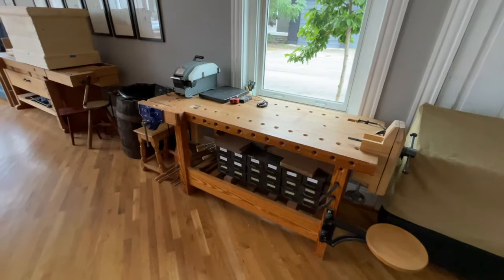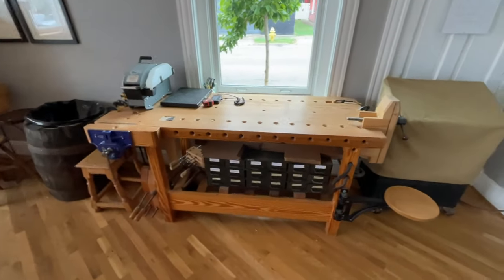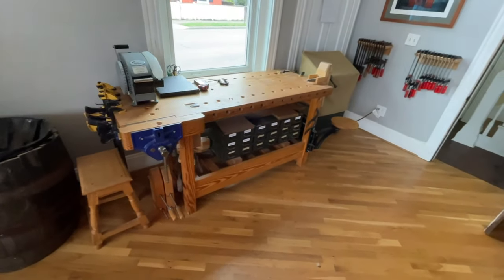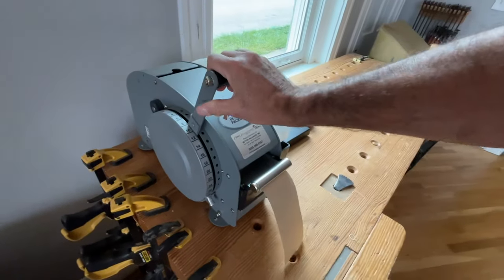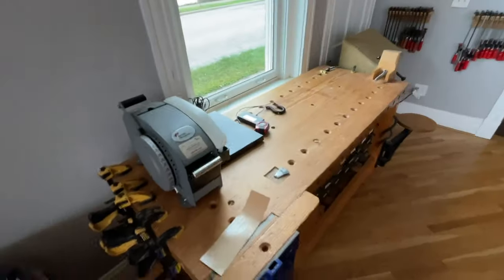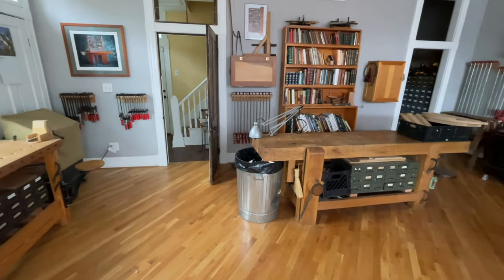This area here is what we call the Megan Fitzpatrick Memorial Mailing Station. We do a lot of mailing — we don't mail our books from here, those go out from Indianapolis, but we are processing, inspecting, and putting tools together and mailing them to different places. This is my favorite new toy: a paper tape machine, which reduces our plastic output. We have a scale here that can go up to about 500 pounds, and all the supplies we need for mail.